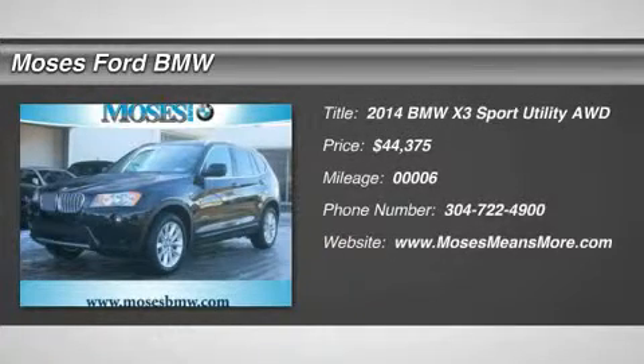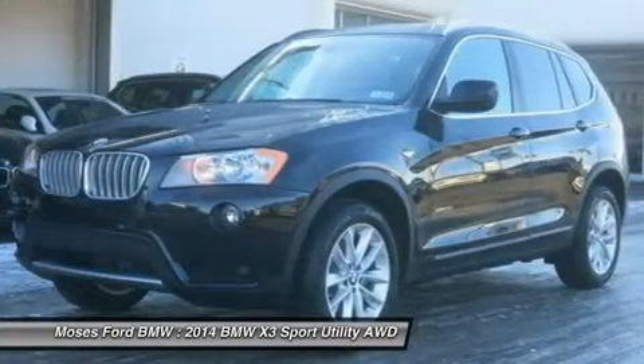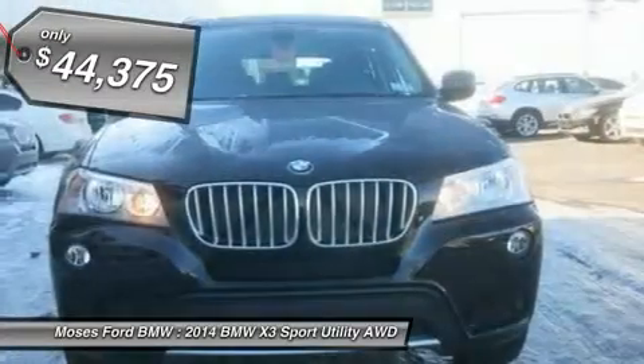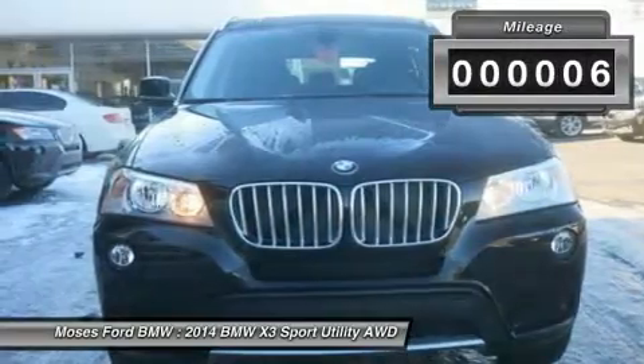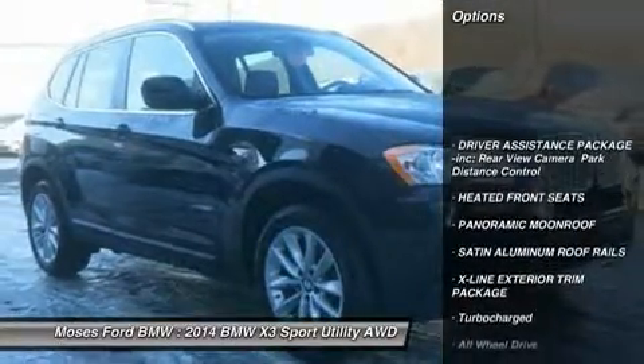Heated seats, moonroof, premium sound system, iPod/MP3 input, on-board communication system, power liftgate, panoramic moonroof, heated front seats, head airbag. xDrive28i trim, jet black exterior and black Sensatec interior, and more.